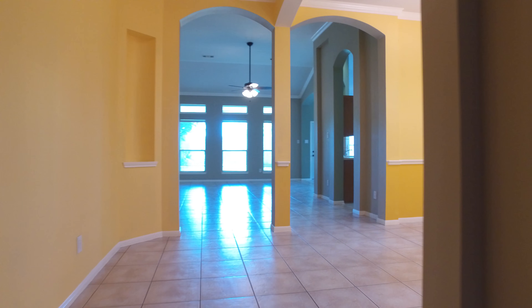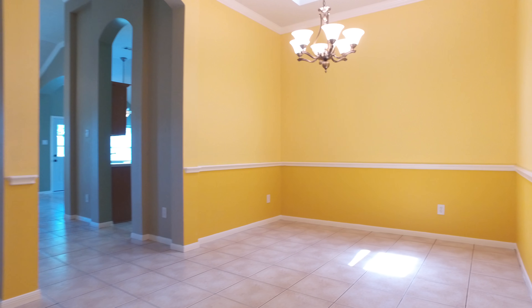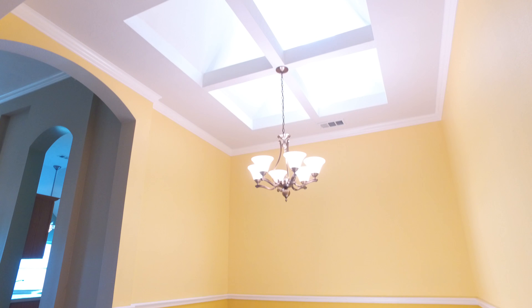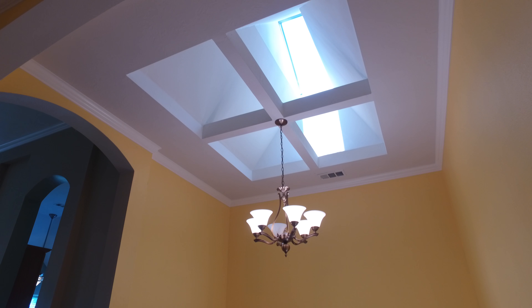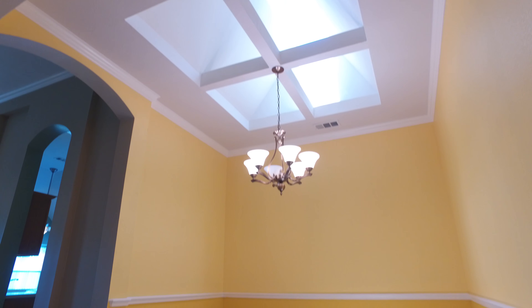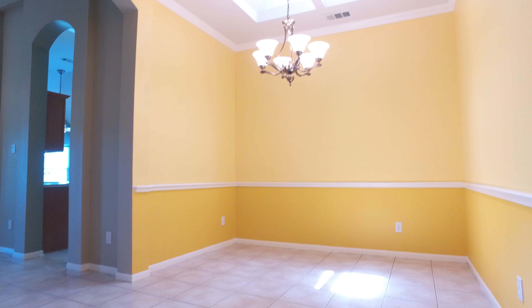As you first enter this home, notice the beautiful tile flooring that leads you into a room with gorgeous tall ceilings. The skylight in this room, decorated with a beautiful chandelier and wainscoting with a bright yellow paint palette, is so appealing.